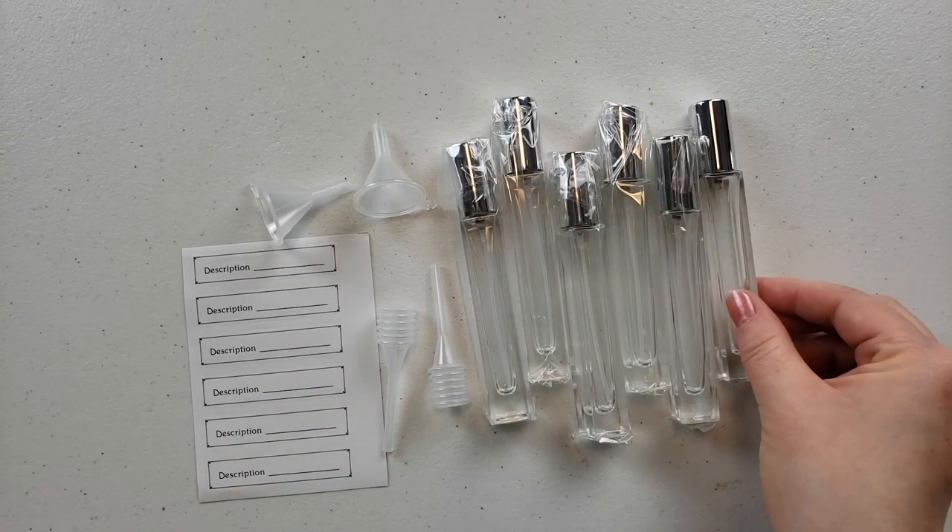Personally I would have preferred it to just be blank rather than say 'description,' but it was inexpensive and I'm not going to complain too much because overall these bottles are freaking amazing. Look at how thick the glass is around here — even on the edges you have a pretty thick shell of glass. I've had this for a little while and wanted to test it out.